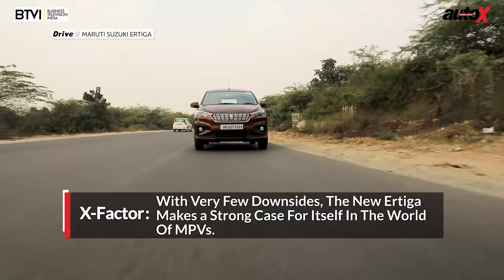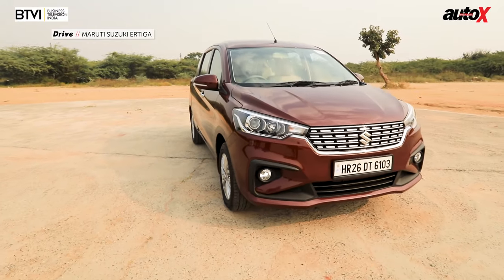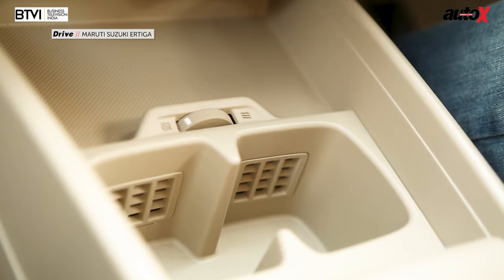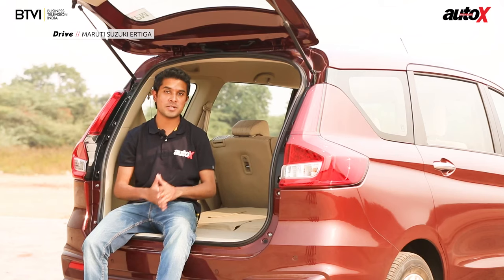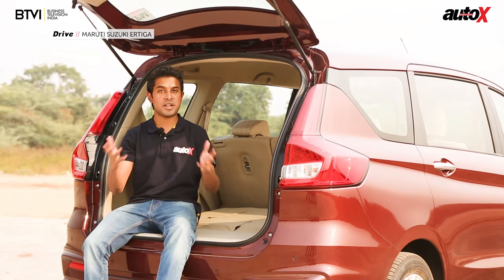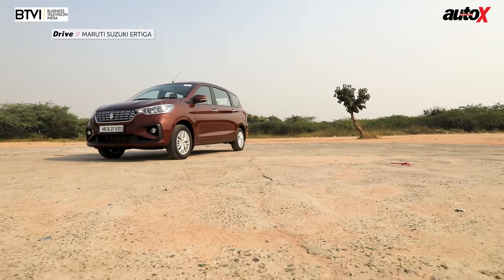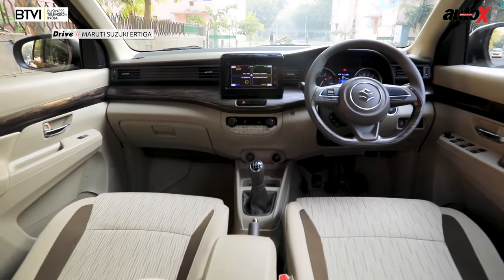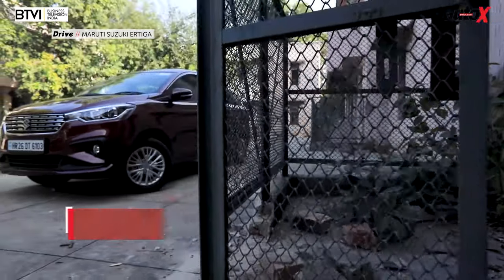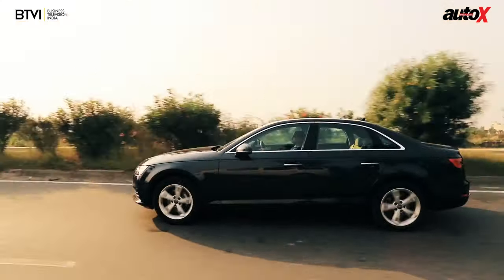Having driven the petrol manual version of the new Ertiga, I can say the new model definitely takes the comfort quotient to a new level. The heated and cooled cup holders, reclining seats in the second and third row — everything makes it easy for occupants to travel in comfort. The new petrol engine improves drivability as well as fuel efficiency, and combined with a healthy standard equipment list, makes the new Ertiga a very appealing proposition if you're in the market for an MPV.